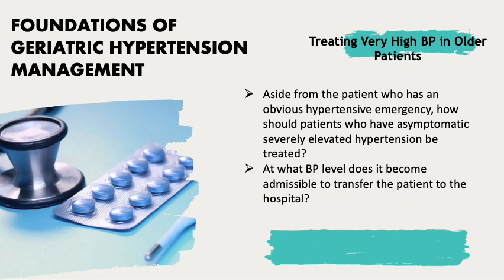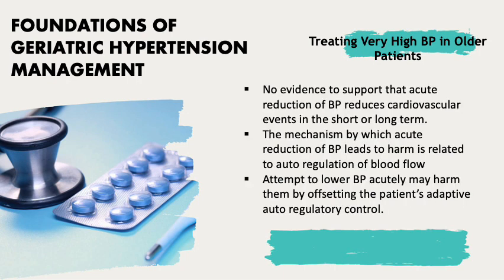Aside from the patient with an obvious hypertensive emergency, how should patients with asymptomatic severely elevated hypertension be treated? There is no evidence to support the idea that acute reduction of blood pressure reduces cardiovascular events in the short or long term. In fact, many cases of harm have been documented.